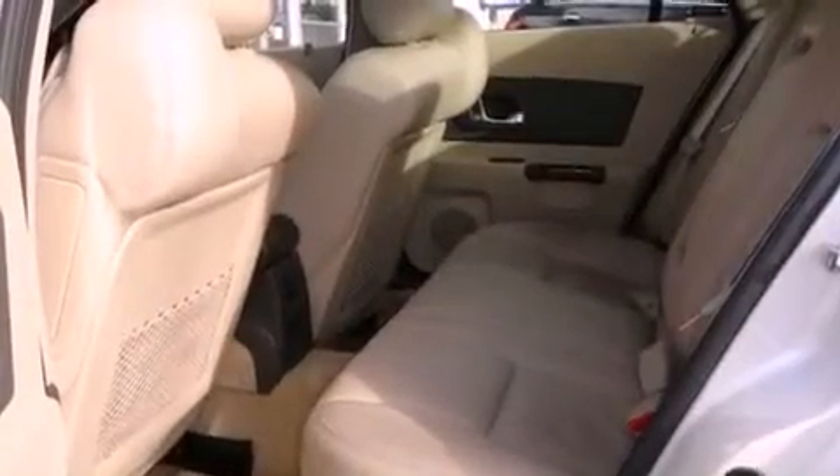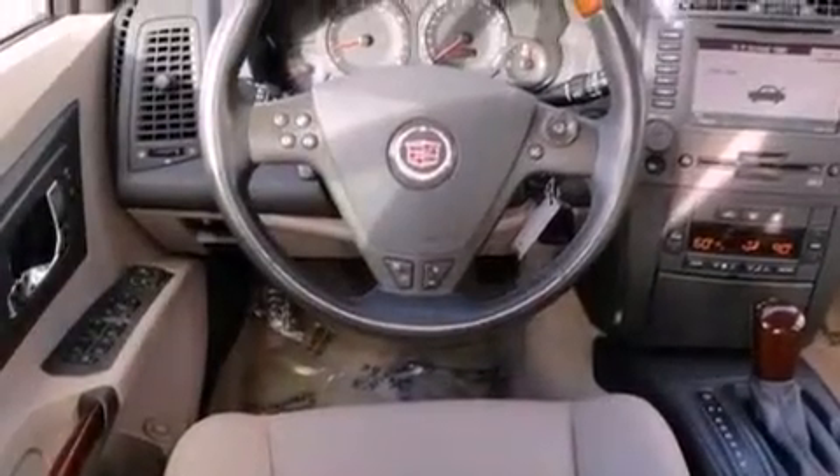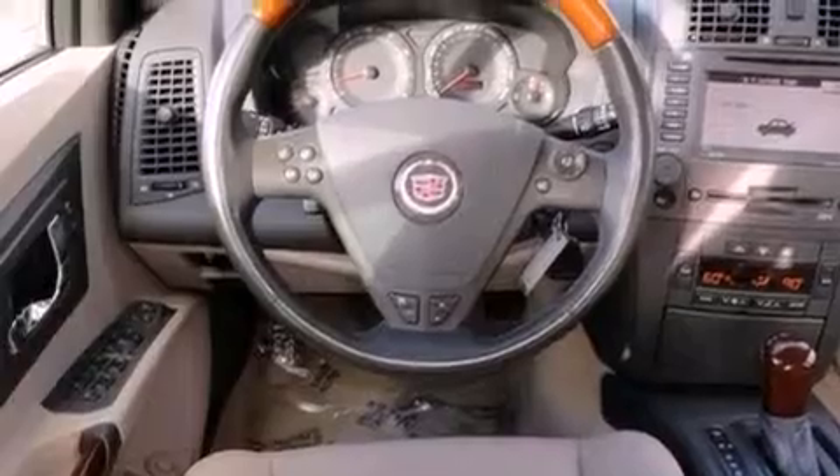Features include a power driver's seat, air conditioning with automatic climate control, heated side view mirrors, a CD player, leather seats, front fog lights, tinted glass, a traction control system, and a keyless entry system. This vehicle has fewer than 69,000 miles on the odometer.